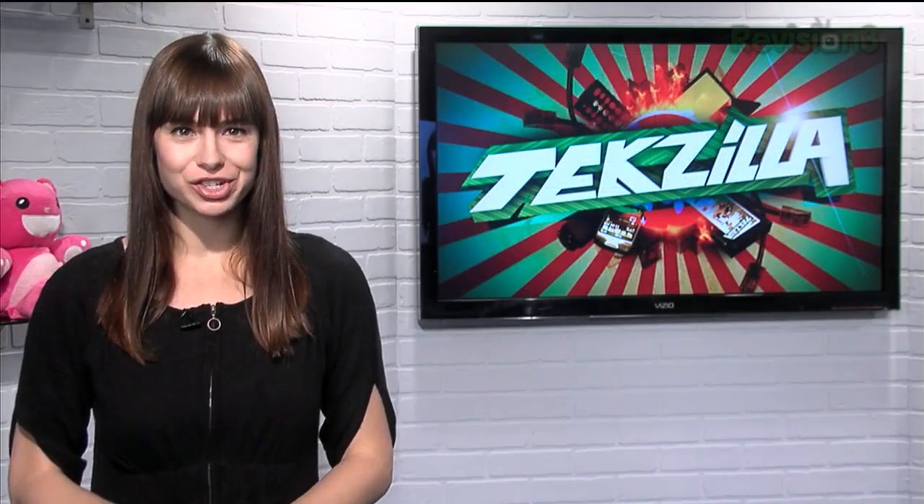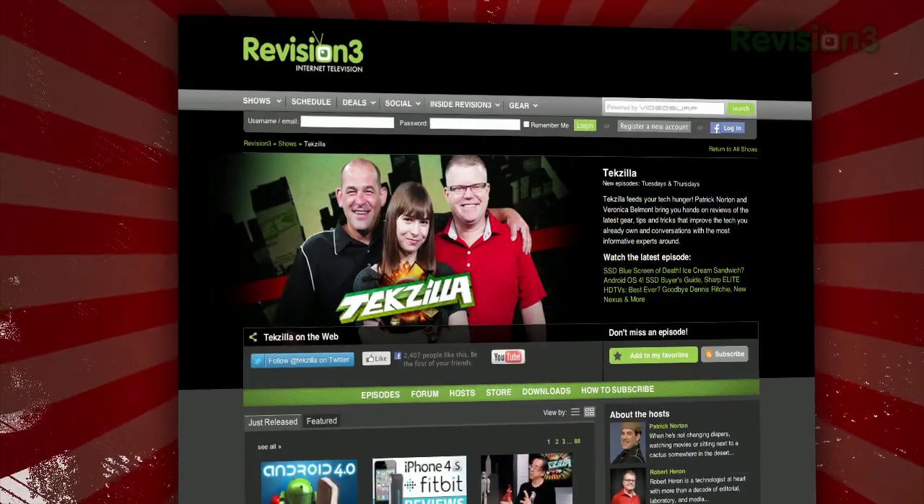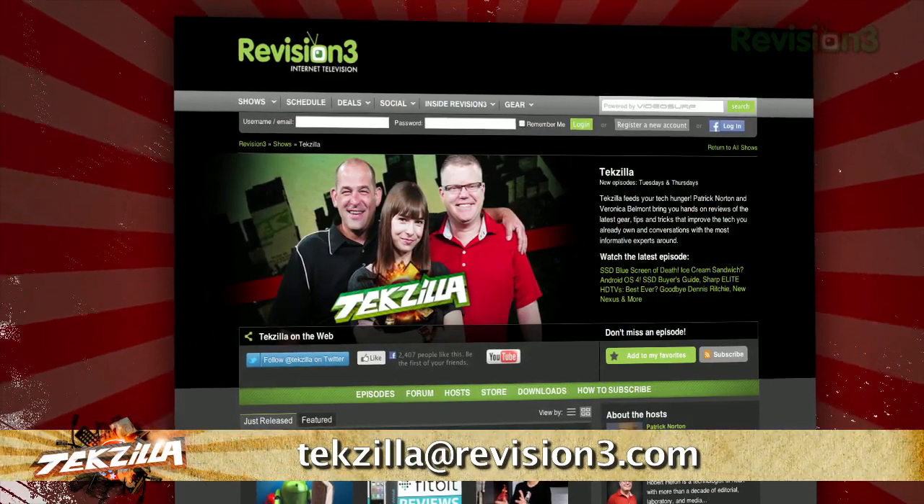So if you find yourself needing multiple search engines on a regular basis, give Quick Search Bar a try. Now if you've got a tip for us to pass along to the rest of the TC crew, just email us at techzilla@revision3.com.